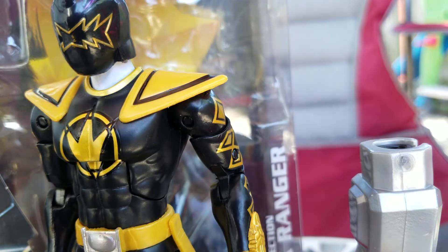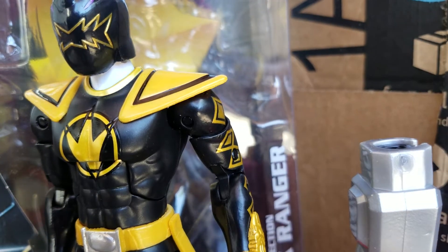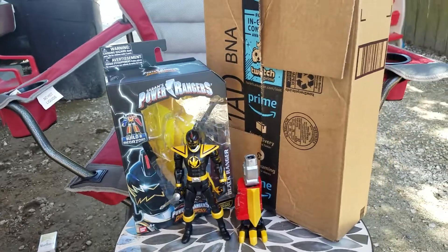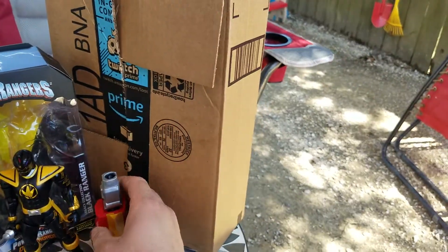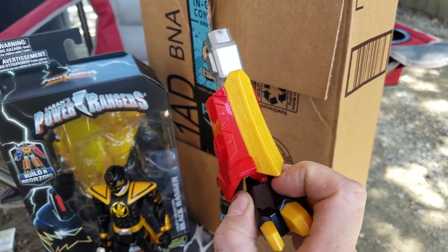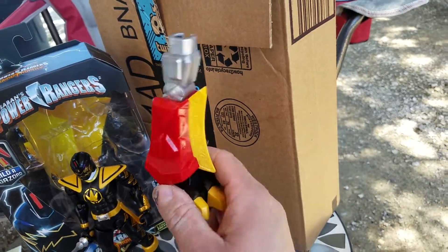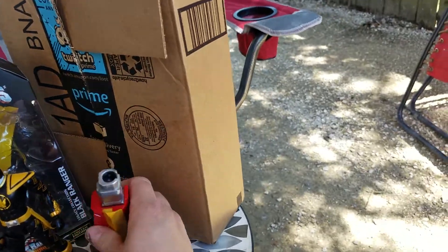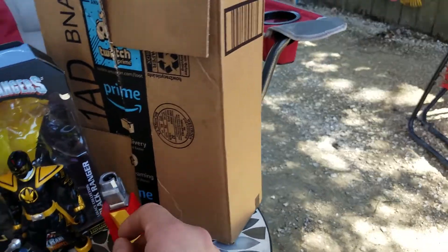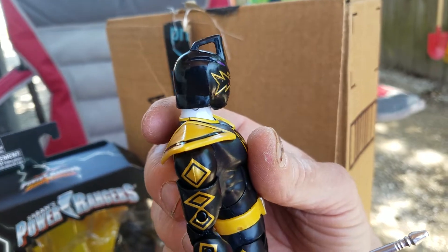Let me get this backdrop set up — yeah, that's good. Hopefully the wind isn't that bad. Oh yeah, that's pretty good. I don't know what else to say about this — it's not like it transforms or anything. I don't buy too many Legacy Rangers like this; I only buy figures from seasons I actually watched or liked as a kid. Dino Thunder was one of those seasons, same as SPD and of course Jungle Fury. He looks crazy good, and I always thought his helmet was a handle as a kid.